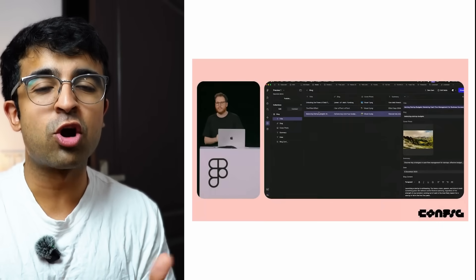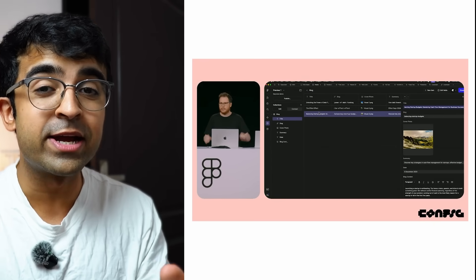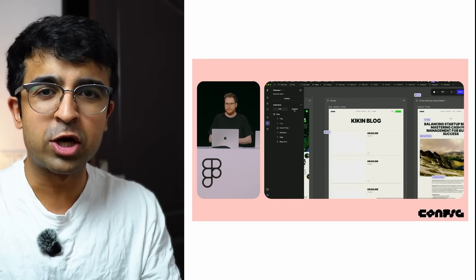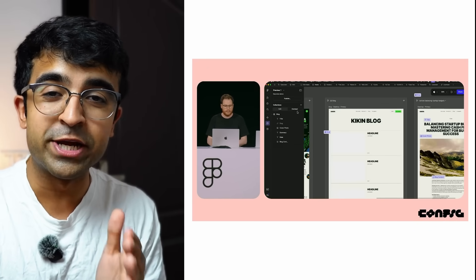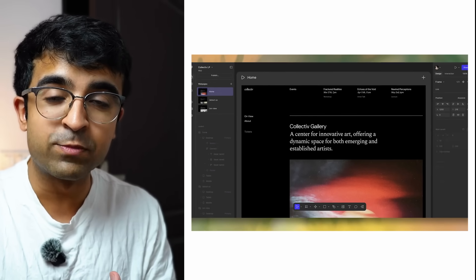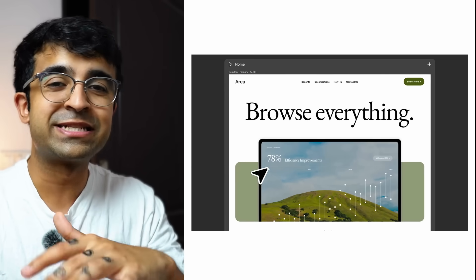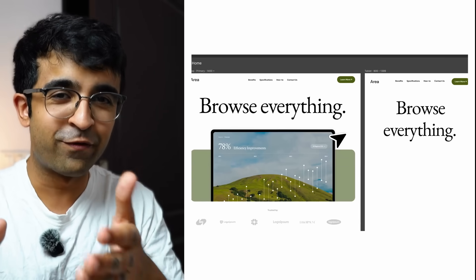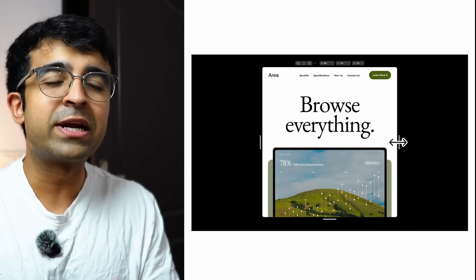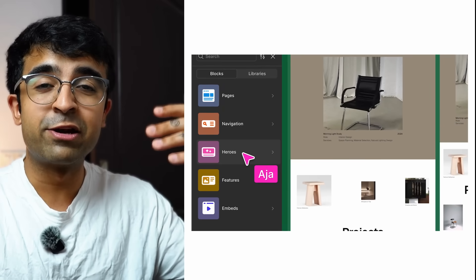They're also launching something called Code Layers — a cool name that brings coding directly into Figma Sites. You can add custom code to a component, change animations using code, and you'll have a lot of access to code. It's not just external code — you can also manipulate Figma elements using code. A guide for this will be linked in the description when available.